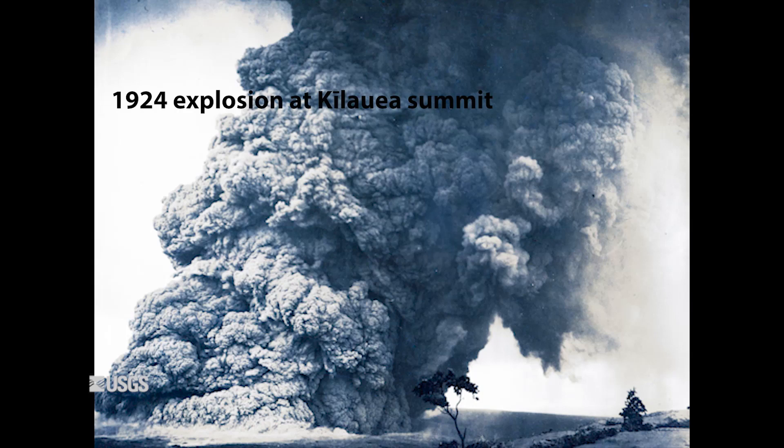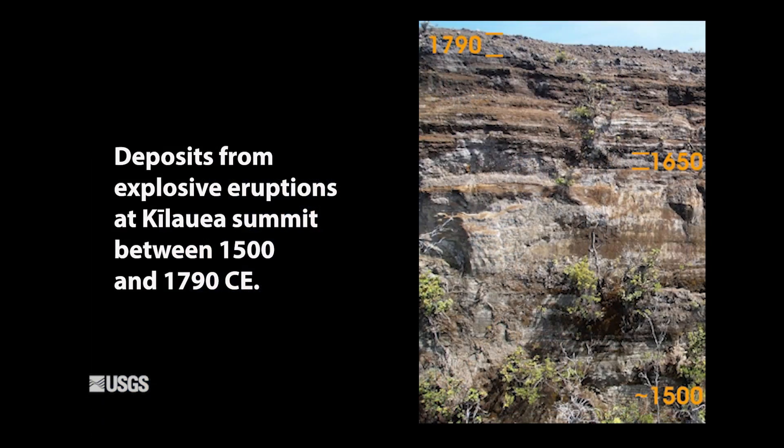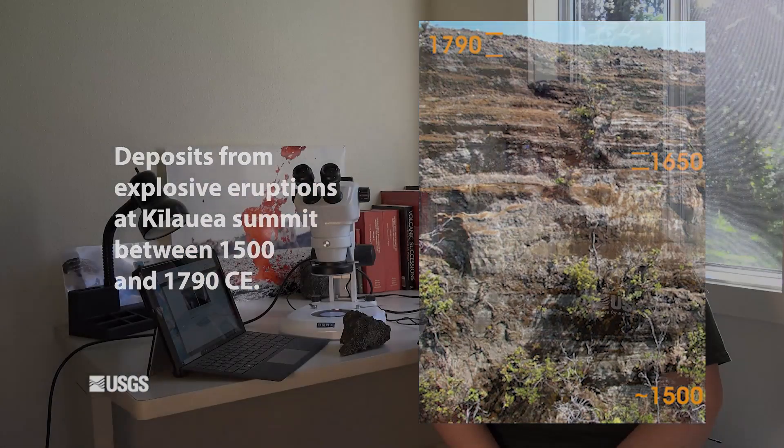But before that, Kīlauea was actually quite an explosive volcano during the period that we call the Keanakākoʻi tephra. Most of these eruptions, especially the Keanakākoʻi tephra and other prehistoric explosive periods, occurred prior to the arrival of Western visitors to the Hawaiian Islands, and not many are recorded in Native Hawaiian oral tradition. So we have very little scientific monitoring data and very little observational data that tells us what these eruptions were like. We're hoping that we can use the mineral chemistry to fill in the gaps of this knowledge so that we can have a better understanding of what was going on at the volcano during these times.